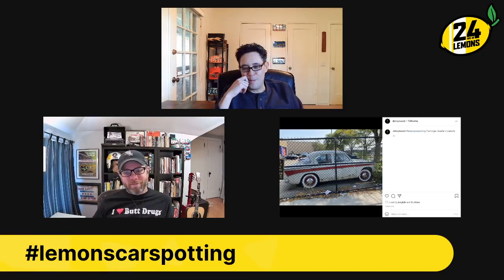Keep up the great submissions on Instagram with the tag Lemons Car Spotting. We'll see you next week.